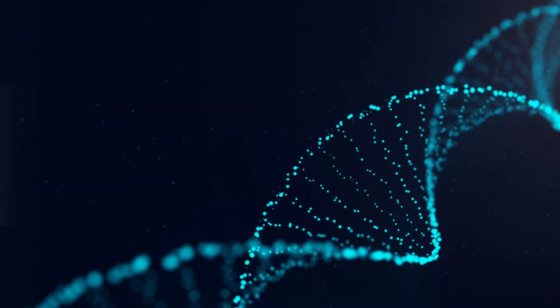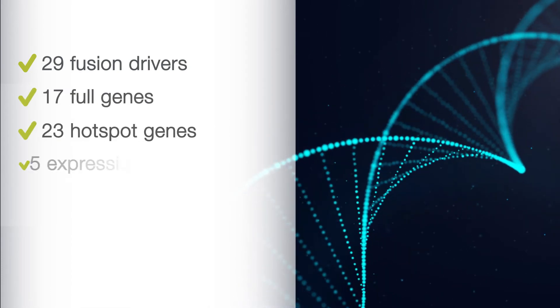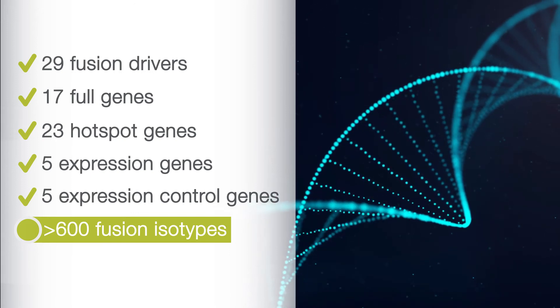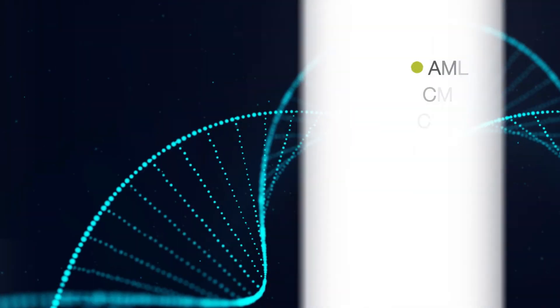Simultaneously profile 40 DNA genes and 29 RNA fusion transcripts using the Oncomine Myeloid Assay GX. Analyse samples for all major myeloid disorders.